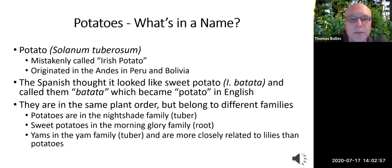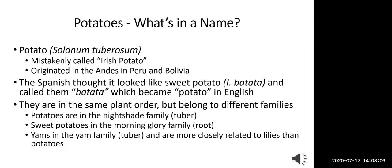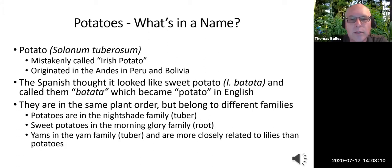When the Spanish arrived in Peru and Bolivia, they thought potatoes looked like the sweet potato, whose species name is patata. So they called them patata, which became patata and then eventually potato in English. Now potatoes, sweet potatoes, and yams all belong to the same plant order, but they live in different families. Potatoes are nightshades and we eat the tubers. Sweet potatoes are in the morning glory family and we eat the root. Yams — we eat the tubers, but they're actually more closely related to lilies than to potatoes.